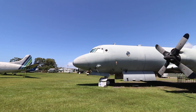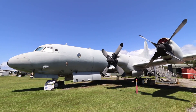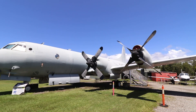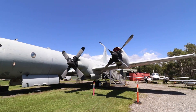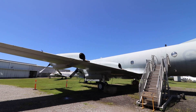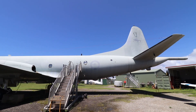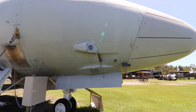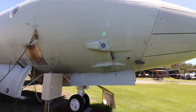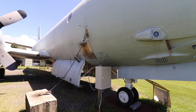We came across this Lockheed P-3 Orion, used primarily as an anti-submarine warfare and maritime patrol aircraft. Although retired from Australian use, many countries still use them. Over 750 were produced in total. Here is a closer look at the nose, bomb bay doors, and the starboard wing and engines.